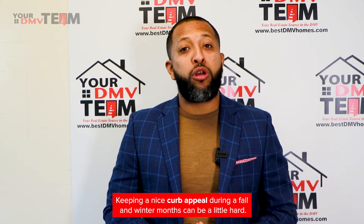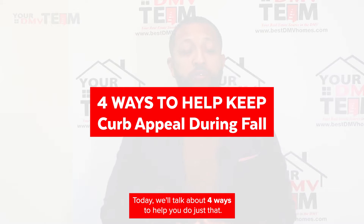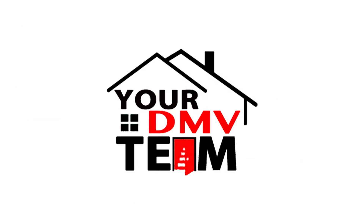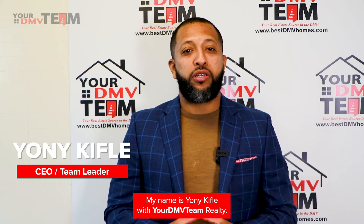Keeping nice curb appeal during the fall and winter months can be a little hard. Today we'll talk about four ways to help you do just that. My name is Yanni Kifle with Your DMV Team Realty.